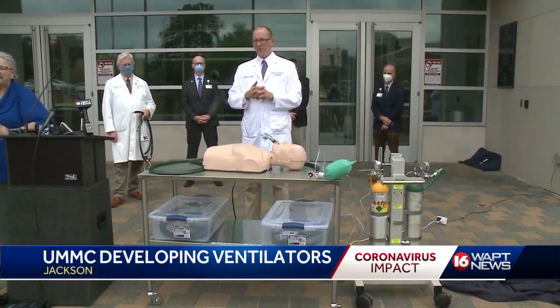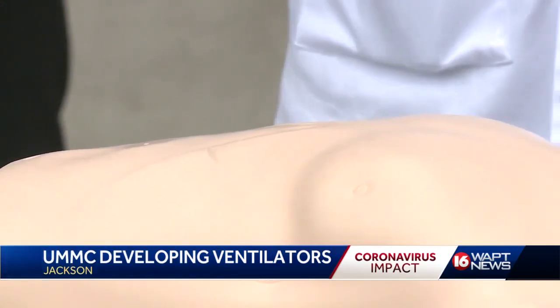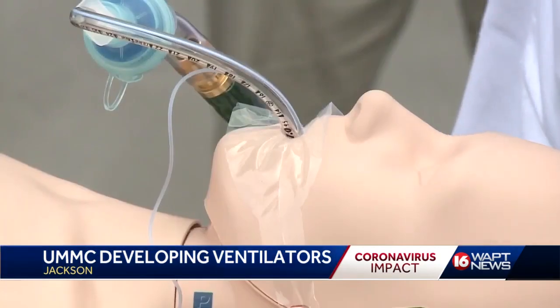Researchers say they've tested the machines in animal laboratories and in other simulations, and they say these in-house devices will only be used to treat patients in a crisis situation.